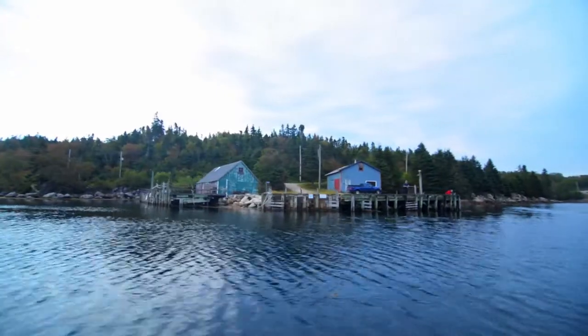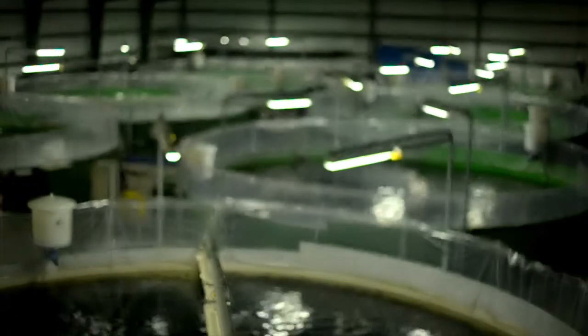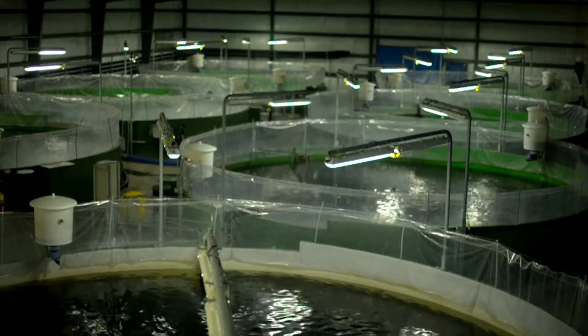The salmon grown in Atlantic Canada begin their life cycle as eggs, which are collected from adult salmon brood stock. The eggs are reared in land-based freshwater hatcheries for 12 to 18 months.